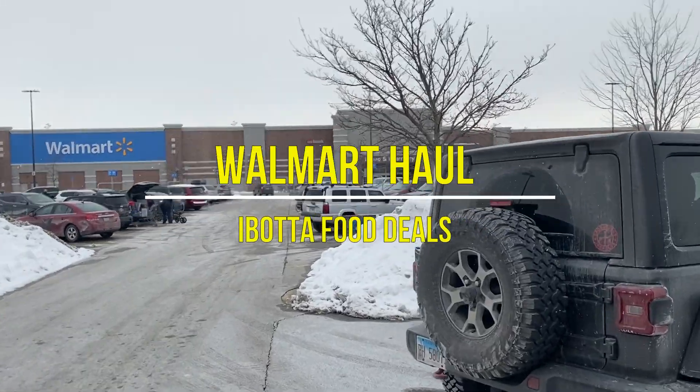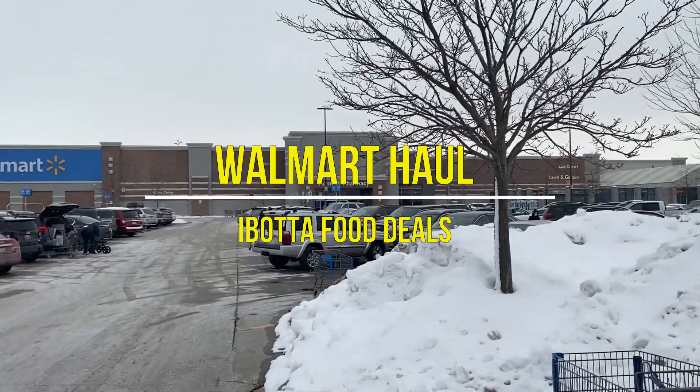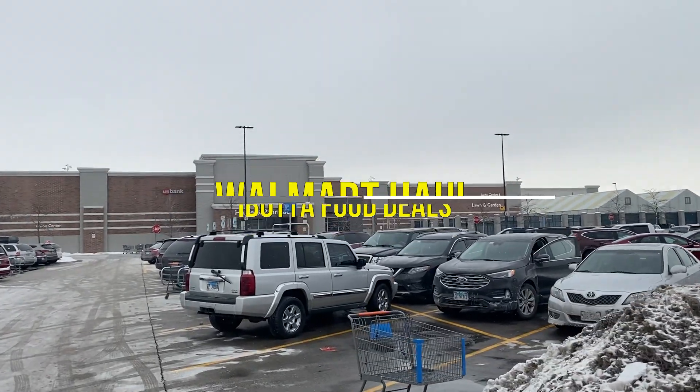I am here at Walmart to go ahead and do some deals. We're going to do some food deals today — I need to save some money on food, that is one of the goals in the new year. So join me inside as we hit some deals.